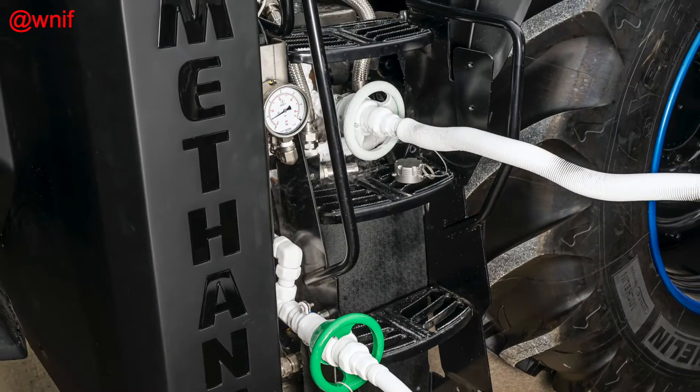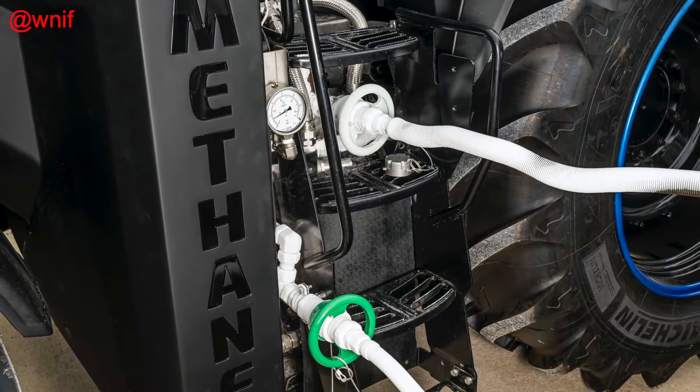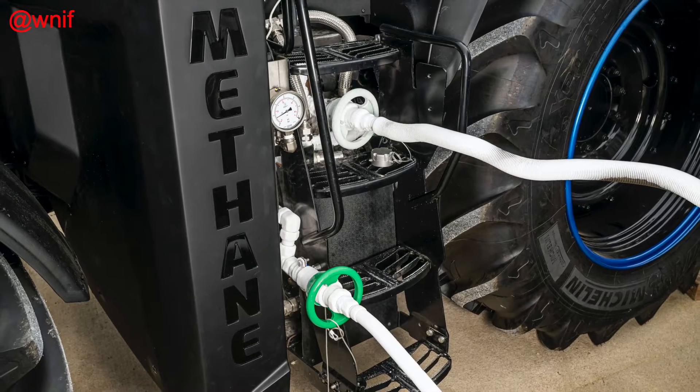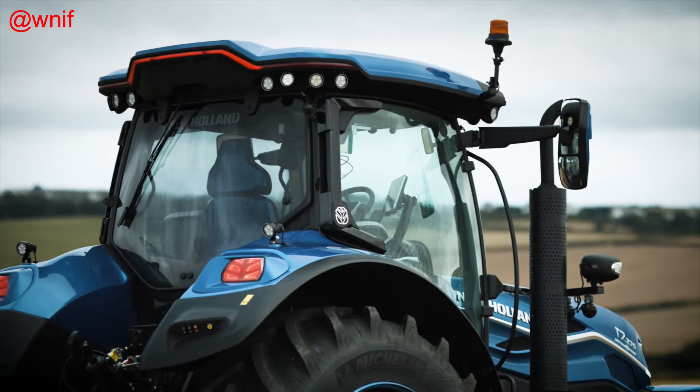LNG is expected to be key to the expansion of CNH Industrial's future natural gas equipment portfolio, particularly with larger and heavier agricultural equipment as well as construction machines.